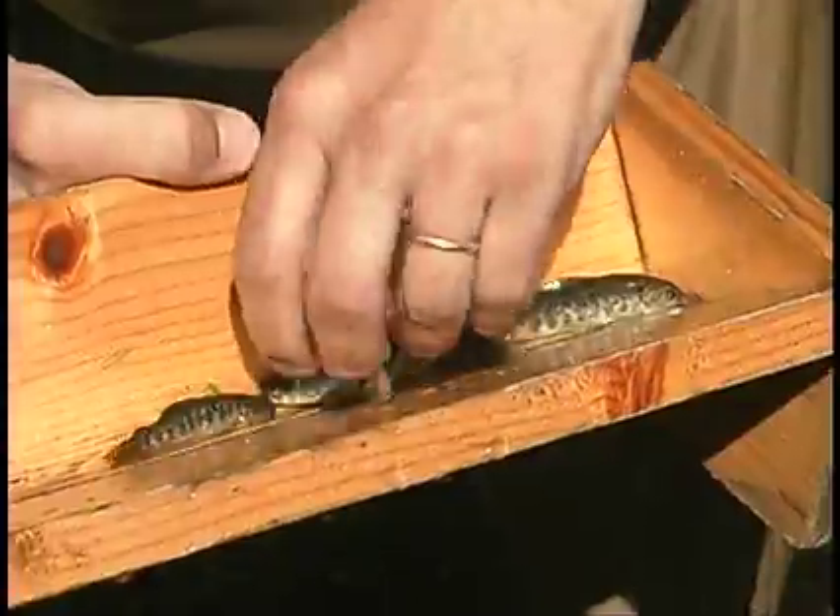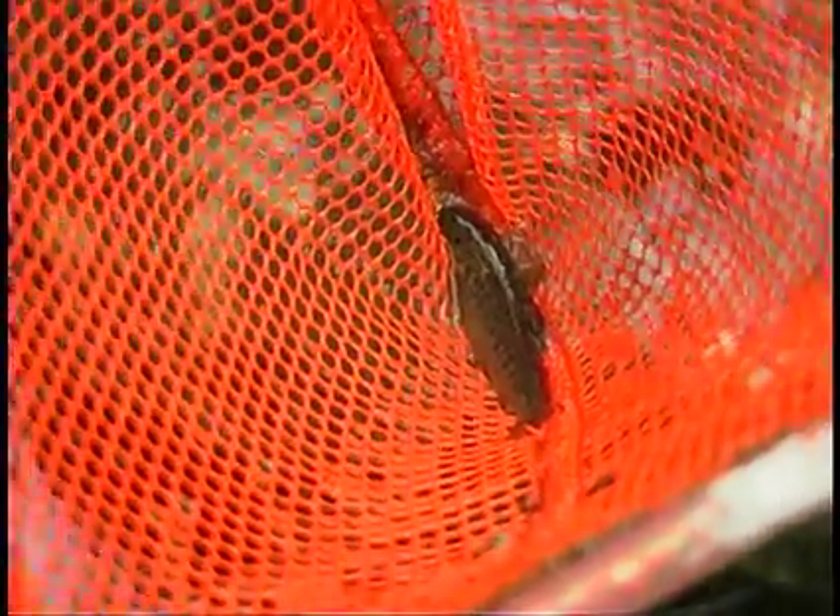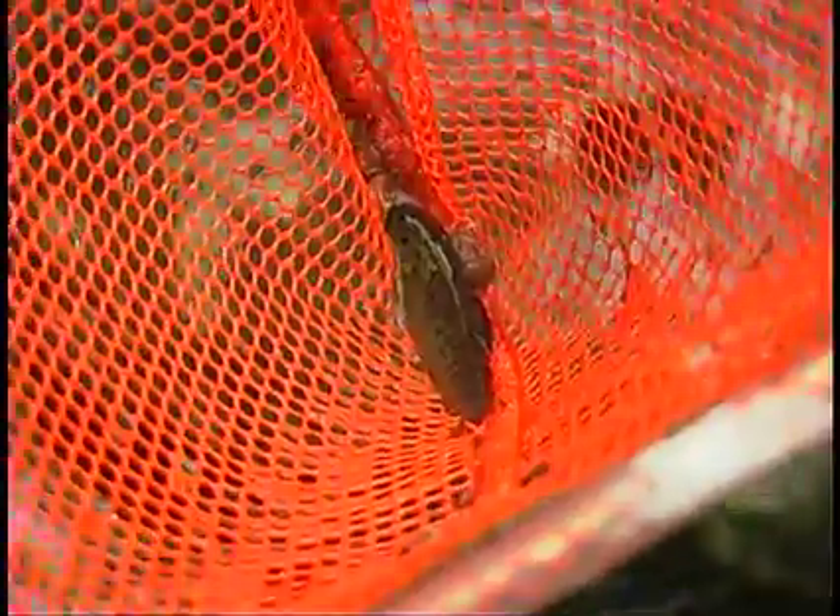We've got a lot of Atlantic salmon, because they're stocked in here. That's a young of the year brook trout — hatched out in May this year.